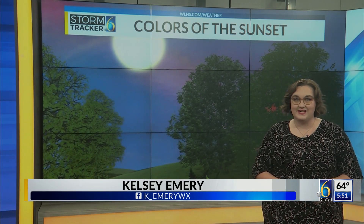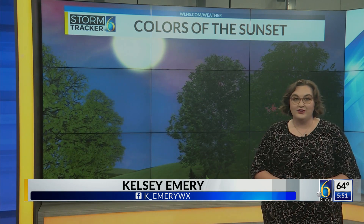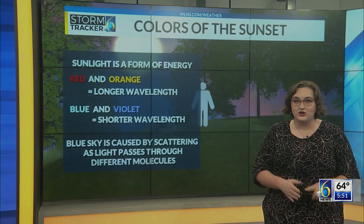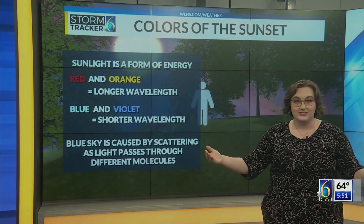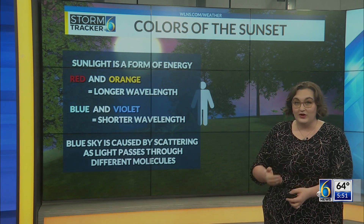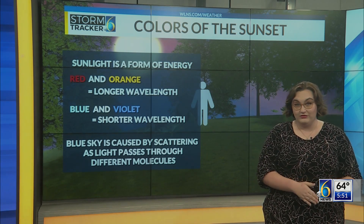We've all seen the beautiful colors that Mother Nature provides during sunrise and sunset. But do you know the science behind why there are different colors? First, remember that sunlight is a form of energy that travels in waves in different directions. Different wavelengths are associated with different colors. Red and orange light has longer wavelengths compared to blue and violet wavelengths.